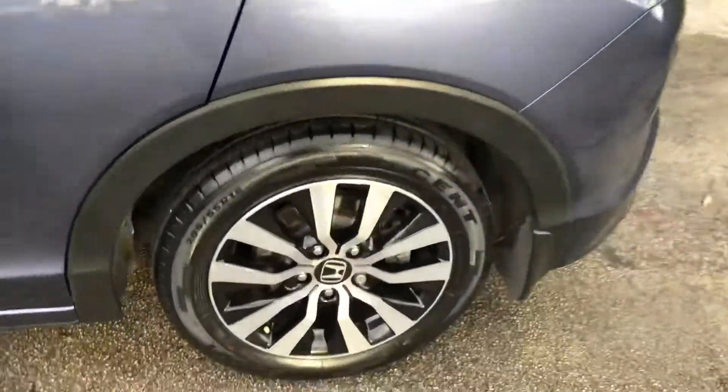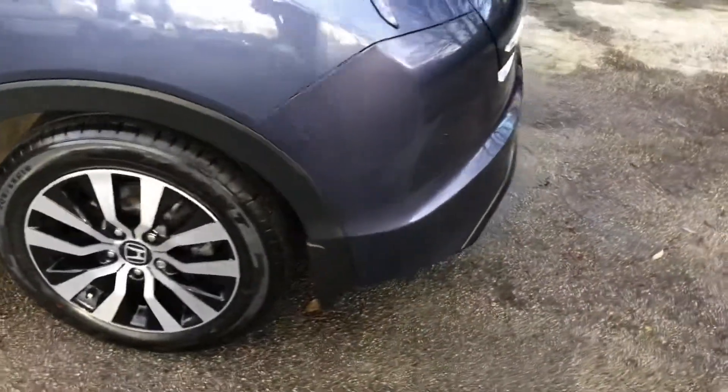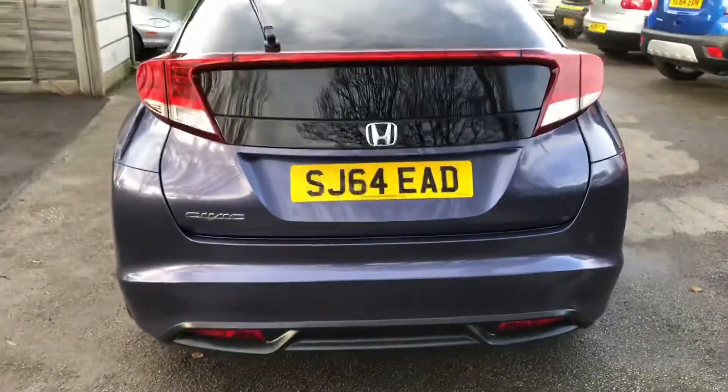Honda's reputation speaks for itself. As well as being extremely reliable, thanks to the 1.6 diesel engine it's outstandingly economical, achieving up to 85.6 miles per gallon, and thanks to its low emissions, it has zero road tax.